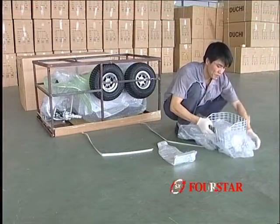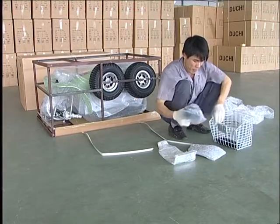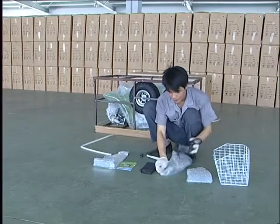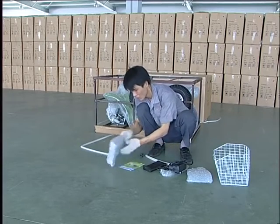Check packing list: charger, tool kit, right side footboard, and user's manual. Take out fuses — 3 PCS of 40A and 1 PC of 5A — and other optional accessories.